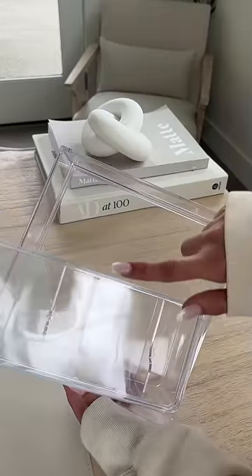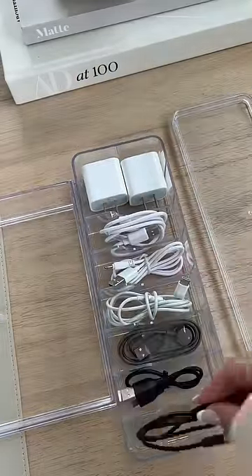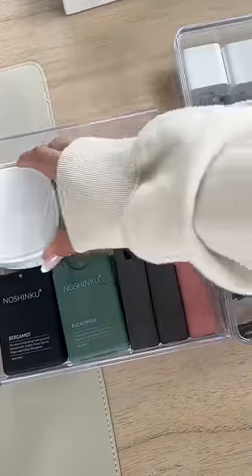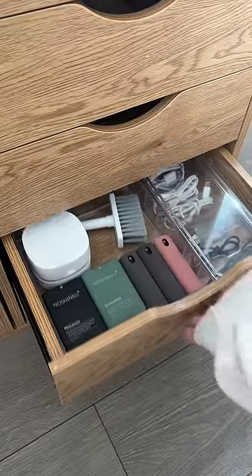Next up, I have these two for my chargers and miscellaneous. Chargers and miscellaneous drawer done.